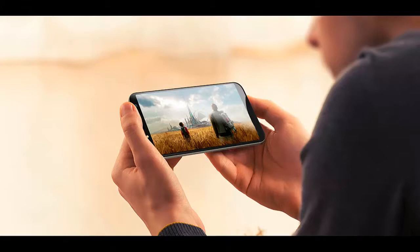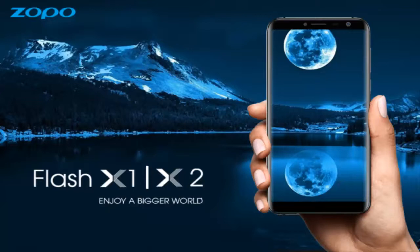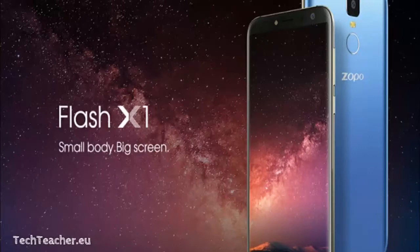Both offer 2GB of RAM along with 16GB of storage, which can be further expanded by 128GB. The two phones also feature an 8MP camera at the back and a 5MP camera on the front.